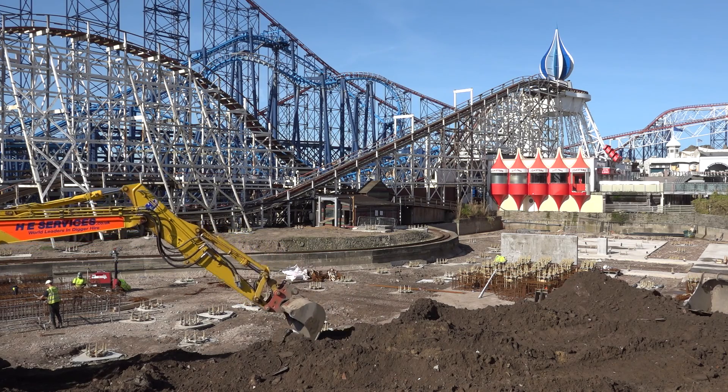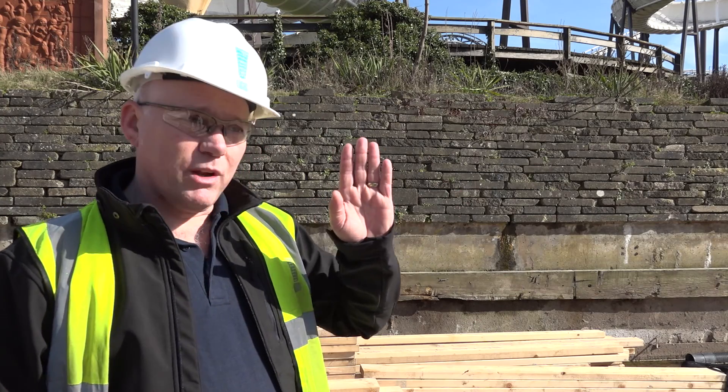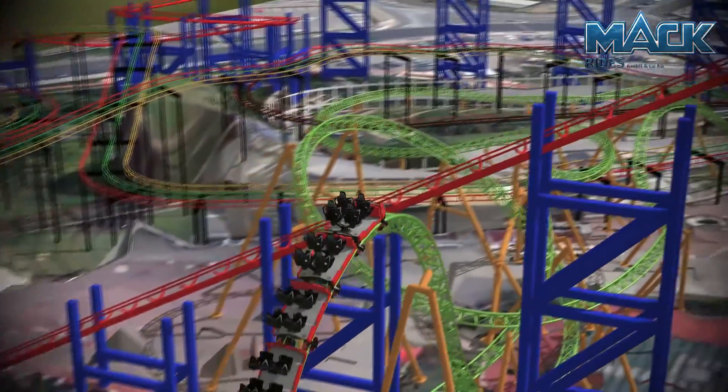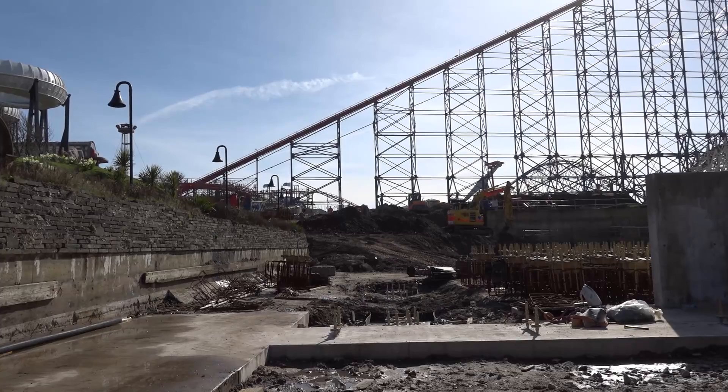Once you've boarded the train here, 16 passengers per train will then slowly roll you out the station, stop you, and then we launch you. And you're heading straight for the Big One structure, where we do a little turn to the left to drop you through that gap.